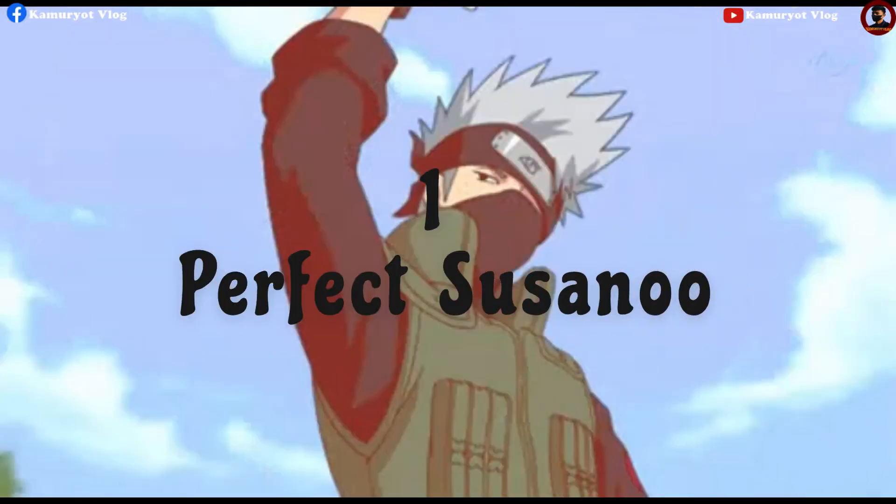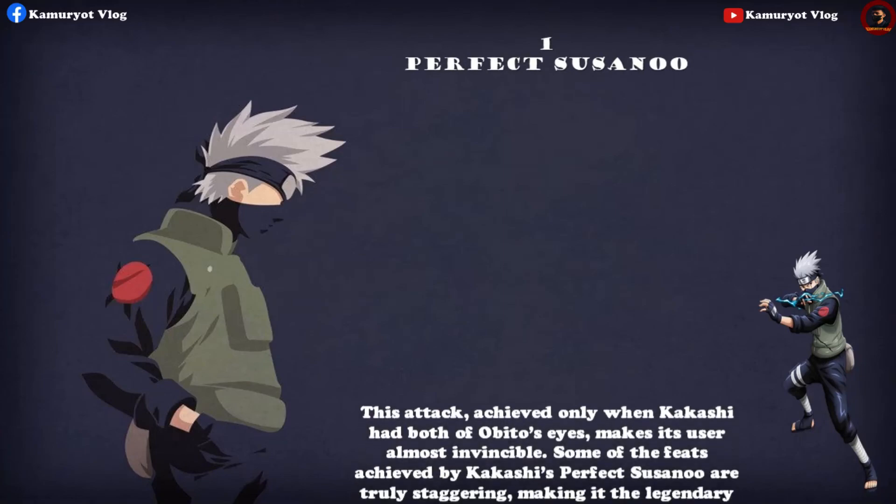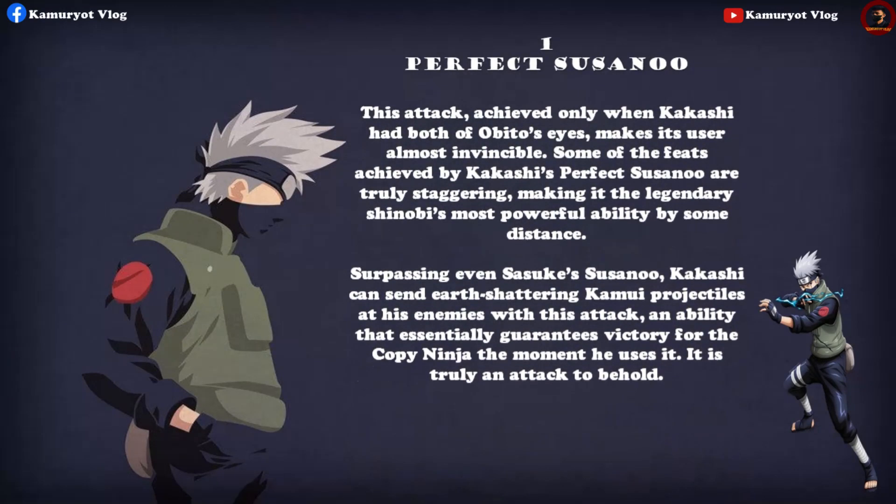The Perfect Susanoo — achieved only when Kakashi had both of Obito's eyes — makes its user almost invincible. Some of the feats achieved by Kakashi's Perfect Susanoo are truly staggering, making it the legendary shinobi's most powerful ability by some distance, surpassing even Sasuke's. Kakashi can send earth-shattering Kamui projectiles at his enemies with this attack — an ability that essentially guarantees victory for the Copy Ninja.